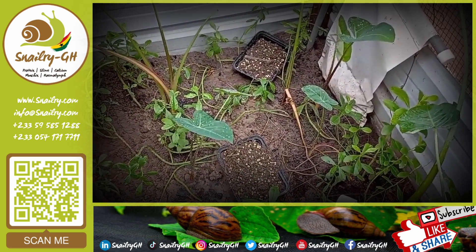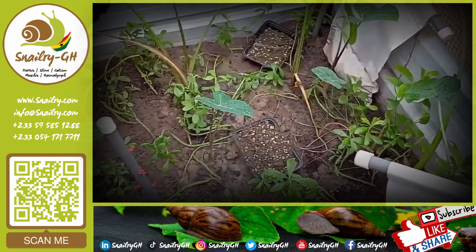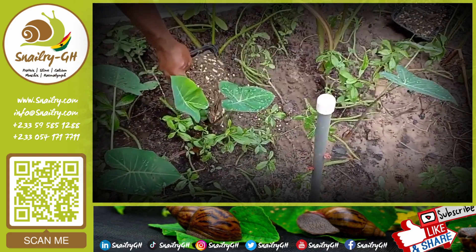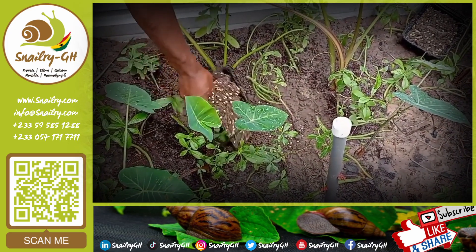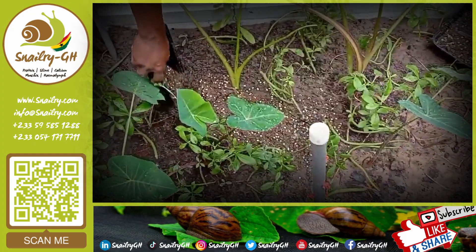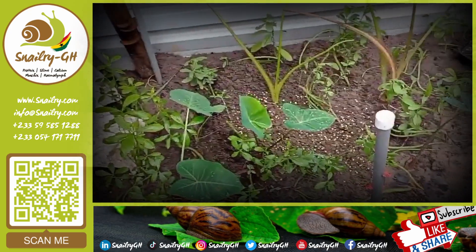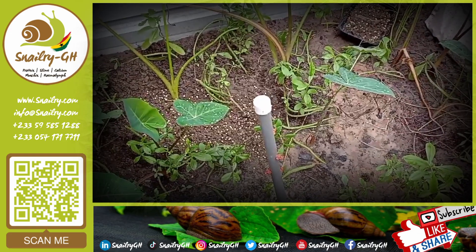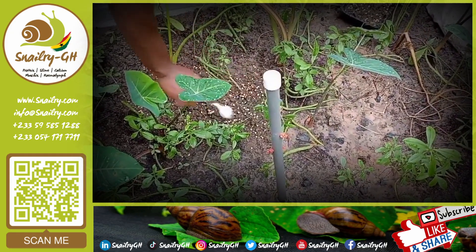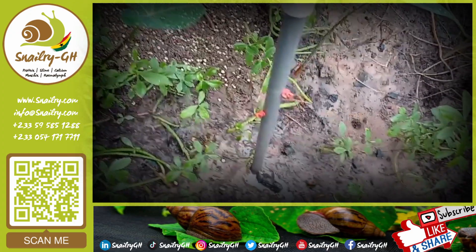Today we'll take you through how we hatch these eggs, and I'll follow the journey until they hatch successfully. The gentleman is creating avenues where we'll be burying our eggs. This is a dedicated pen for hatching. One chamber has about 500 eggs and the other also has about 500. We're hoping to achieve at least a 99 percent hatchability rate with this experiment.